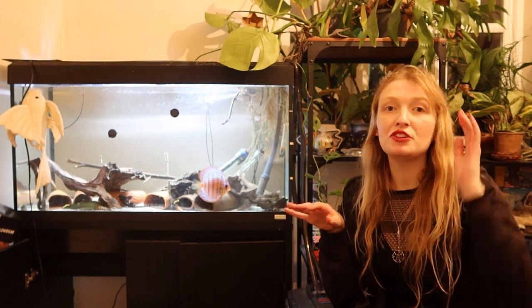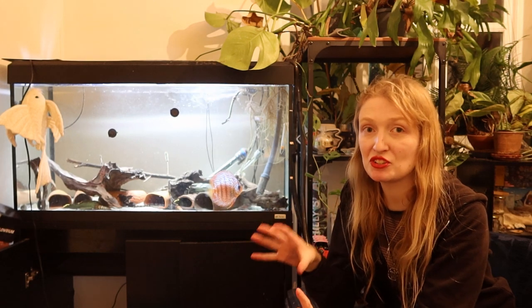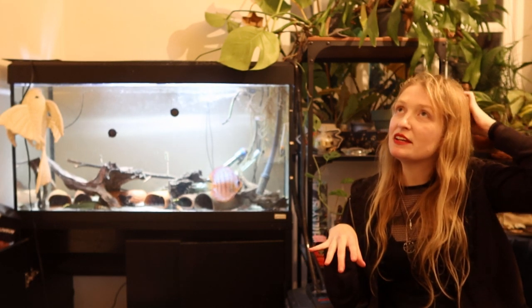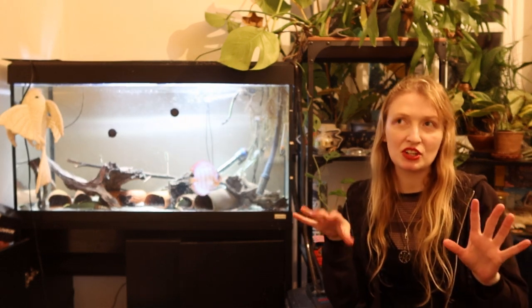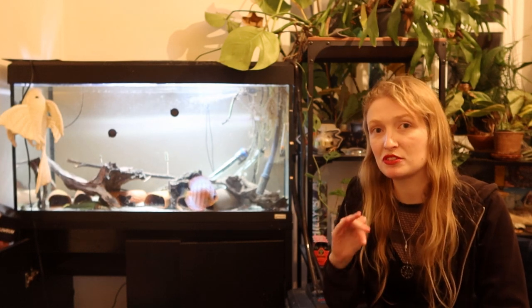The main reason I do not recommend Baryancistrus at all is that they are actually very specialist when it comes to diet. These fishes are specialist algivores. You might think you can feed Hikari algae wafers or Dr. Bassleer Corella — firstly, those have very little algae, and they're not going to sustain this fish.